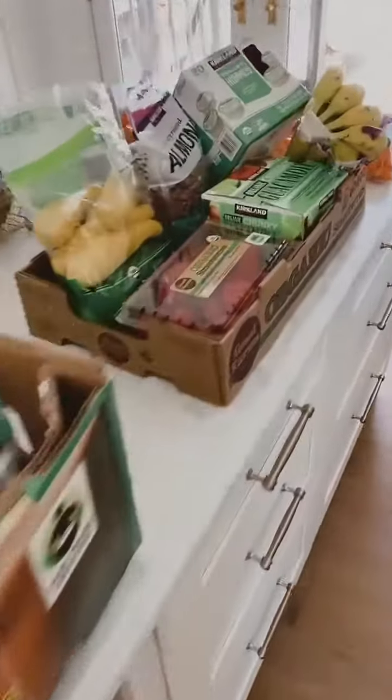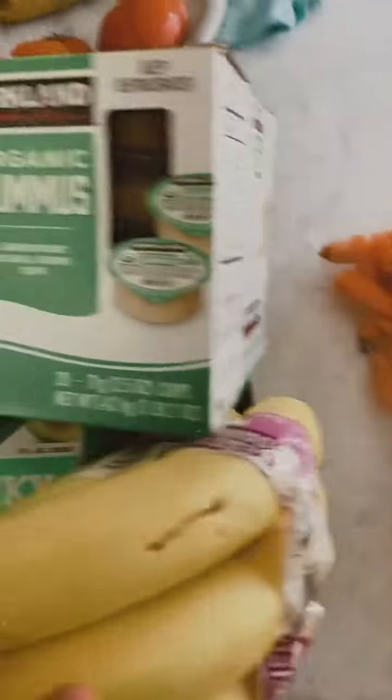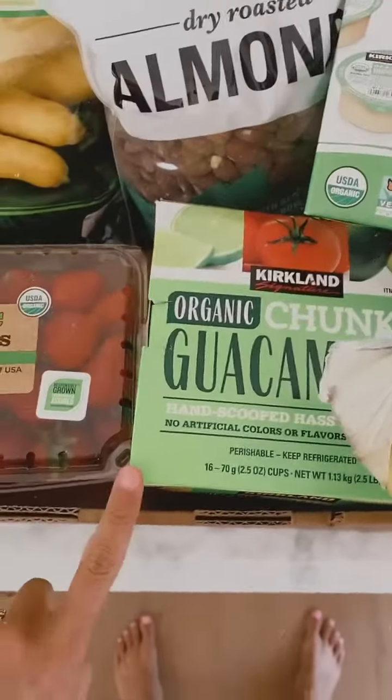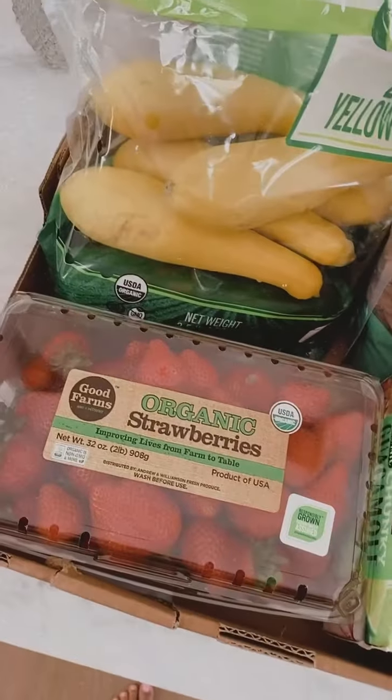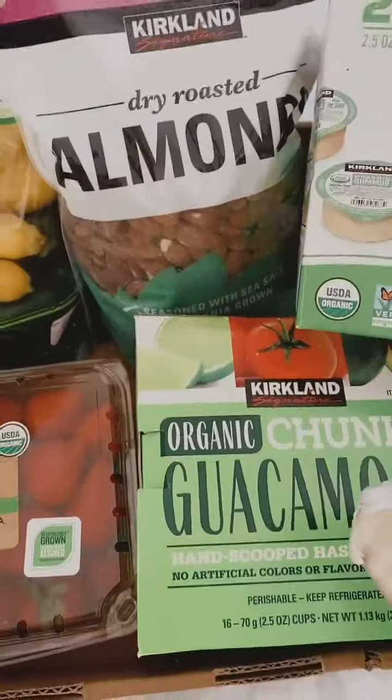I just got our Costco order. I thought I would show you guys what we get, just because there are some really good things like this hummus, the guacamole. They have tons of organic veggies, fruits. I love these almonds.